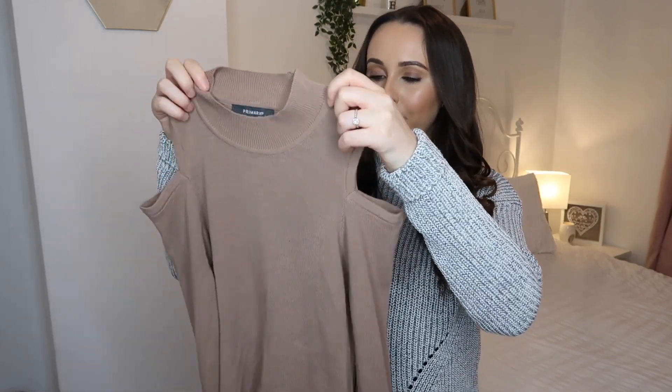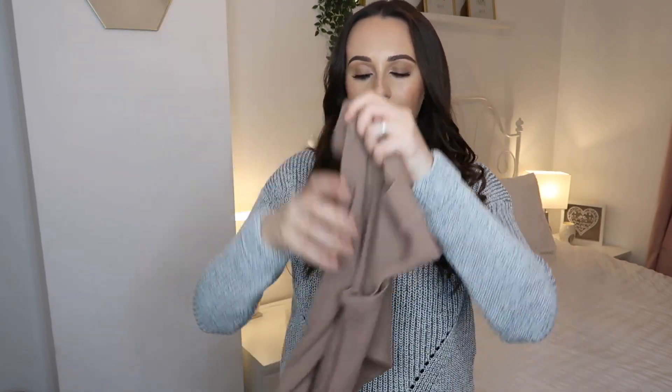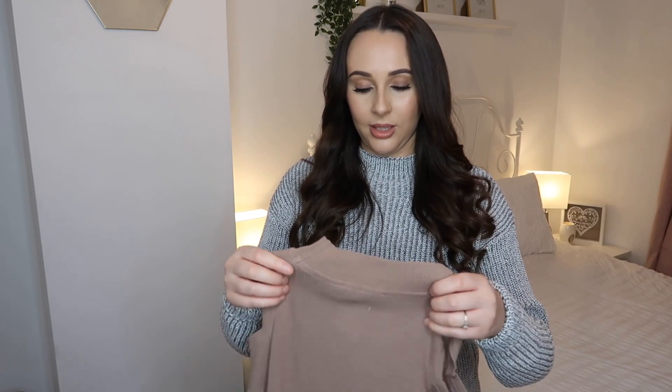I also picked up this little nude jumper top — it's got a cut-out shoulder area and long sleeves in a nude shade. I got it to go with skirts, so you can tuck it into skirts or into high-waist jeans and it just goes with so much. You can add a little necklace to add more detail. It was about 8 euro — another bargain I found in there.